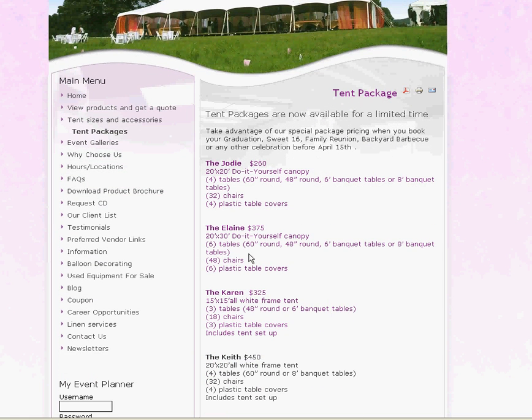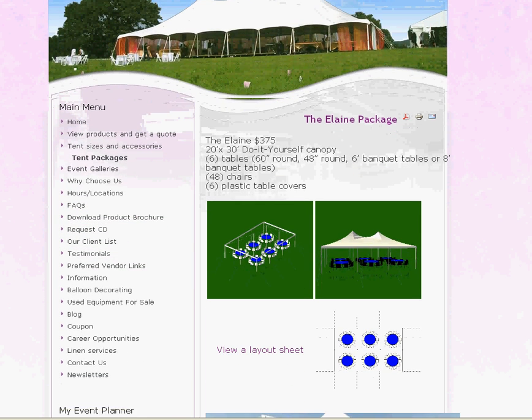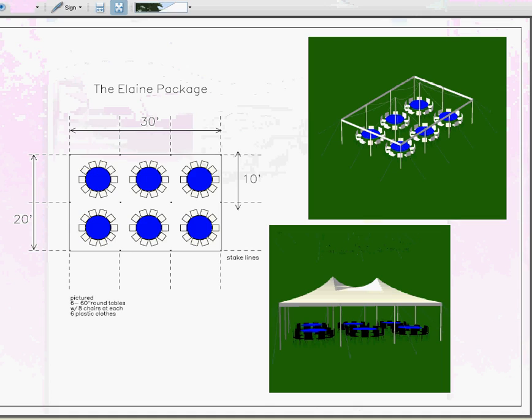This one we're going to show you is called the Elaine. Each package comes up with some renderings and different views. We've also included — which is really cool — a layout sheet. If you click on view a layout sheet, a PDF loads that looks just like this. You can see the dimensions and figure out the arrangements of the tables. Really cool.